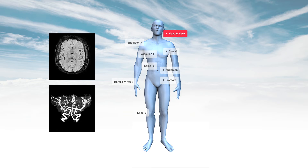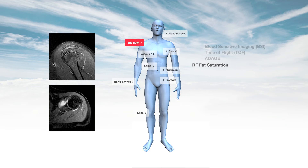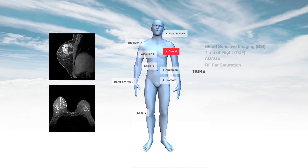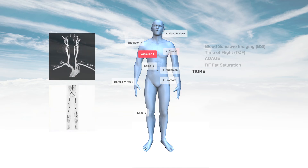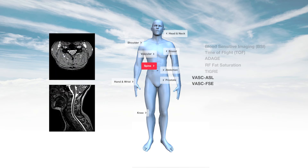High-resolution, fast-motion compensated neurological images in multiple planes using blood-sensitive imaging, time of flight, and other techniques. Shoulder imaging with RF fat saturation that delivers consistent, uniform fat suppression. Dynamic breast scans using Tigra offer high spatial and temporal resolution. For vascular scans, VASC-ASL and VASC-FSE non-contrast techniques. Exquisitely detailed spinal scans using Adage to enhance contrast and ISO-FSE 3D volume reformatting of the spine into any plane.